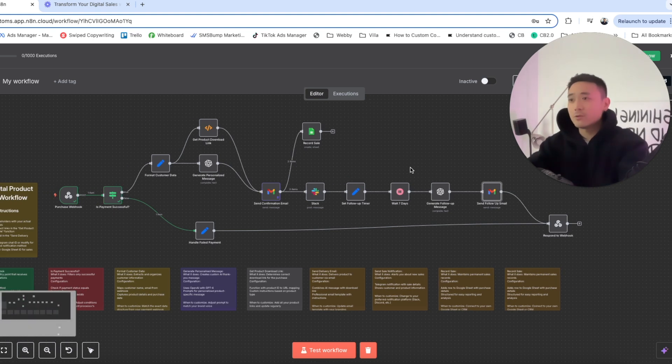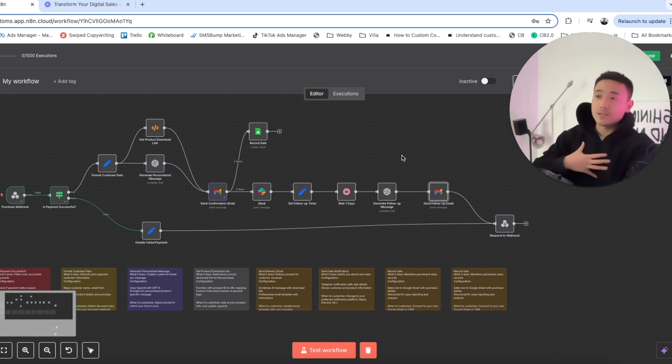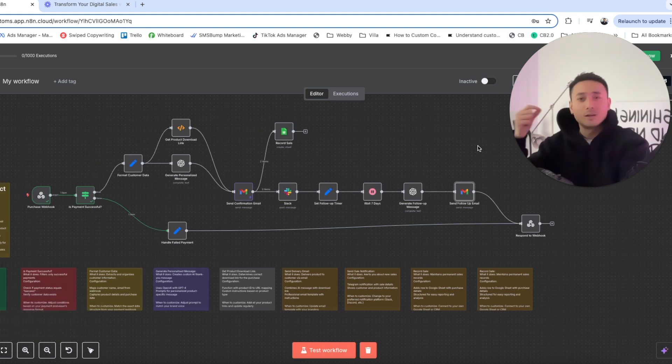Since these businesses have high profit margins, you as an AI agency owner can ask for more. If the follow-up email generates an additional sale — because the customer loved the product and wants to buy more — you can attribute that sale to your agency. You can then ask for 10% of that additional profit, because if you hadn't set this flow up, they wouldn't have generated that extra sale. This is super powerful to sell in 2025, as digital product owners want to automate follow-ups and sales systems. You can offer packages worth $500 to $5,000 per month or a $5,000 one-time setup fee.